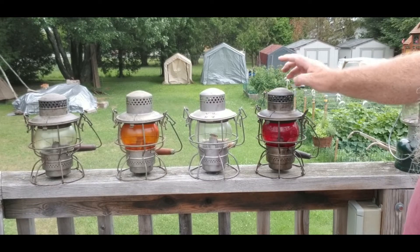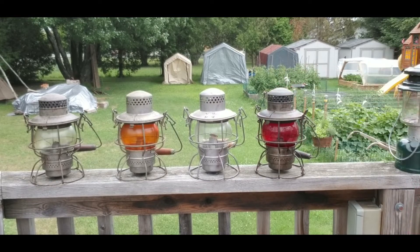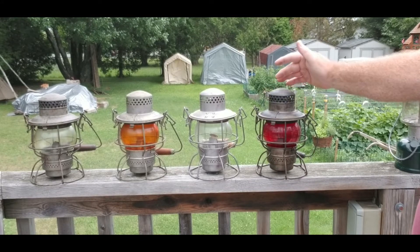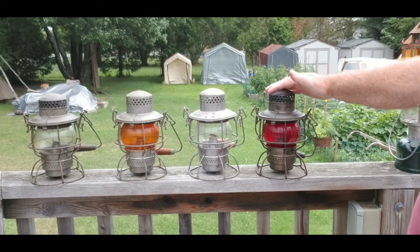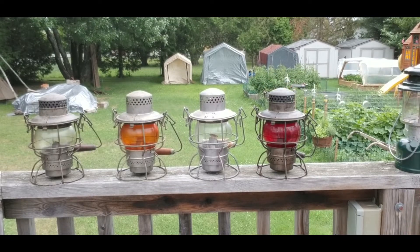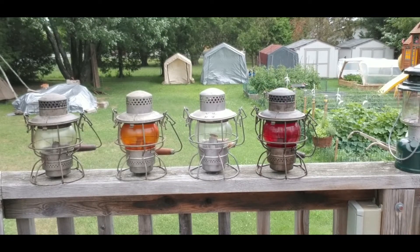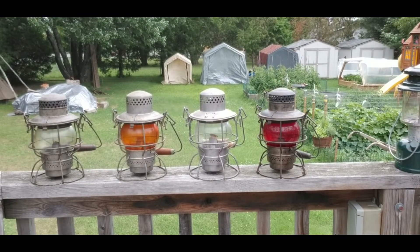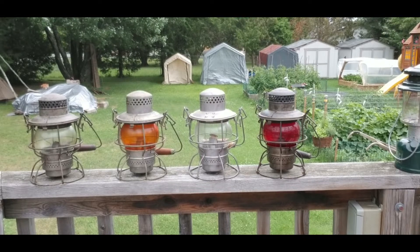Look at this beautiful one right here — that one with the red globe is from, I believe, between 1935 and 1940. Very nice lamps. Now we'll take a look at a couple of different styles.